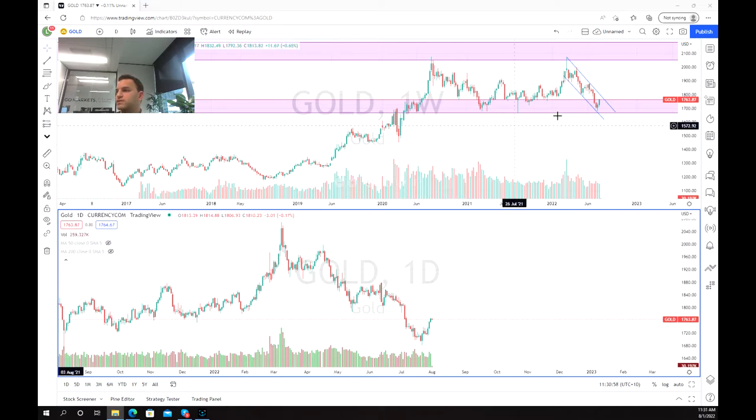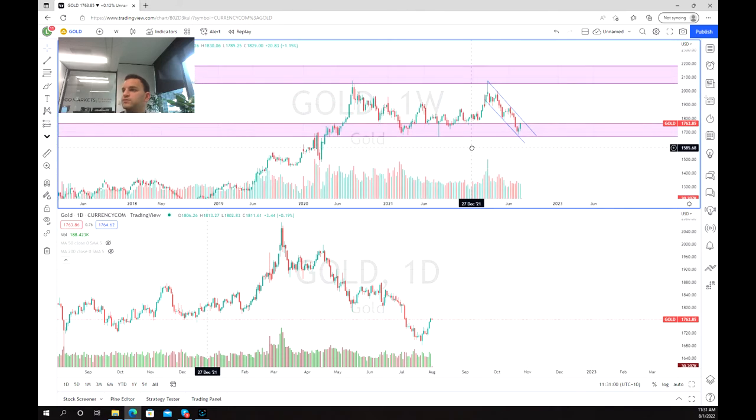Looking at the gold chart on the weekly, we've already drawn up our longer-term support and resistance lines. We can see that this resistance zone between $2,000 to $2,100 has been tested twice and failed both times, and we can also see that we've got quite a strong level of support between $1,700 and $1,660 per ounce.